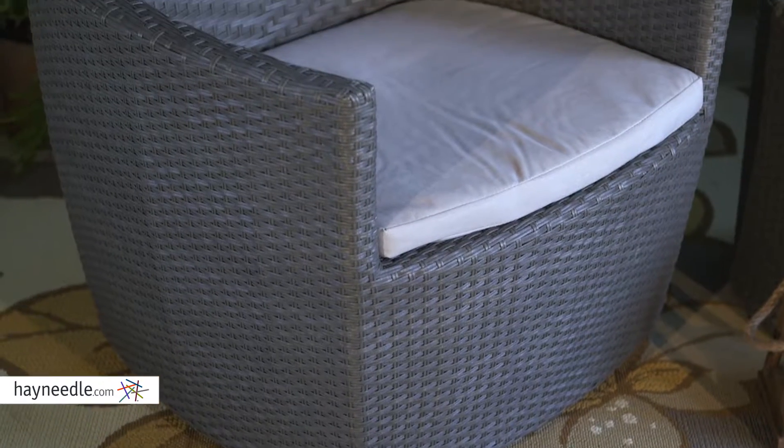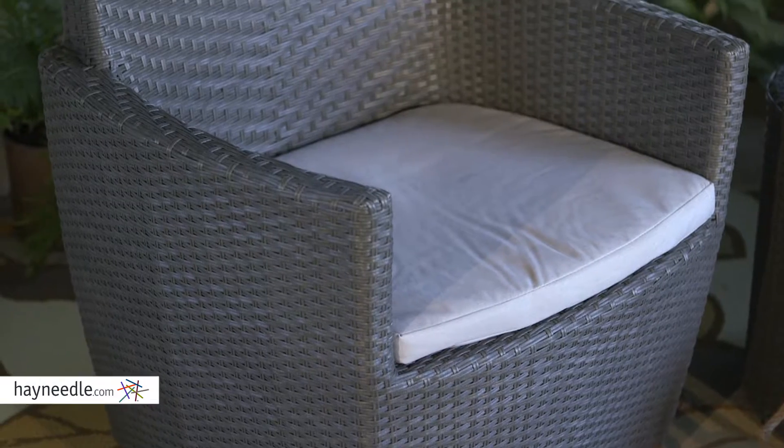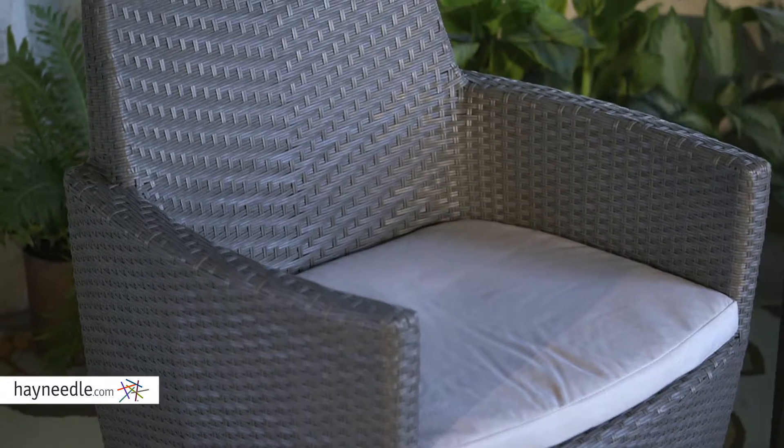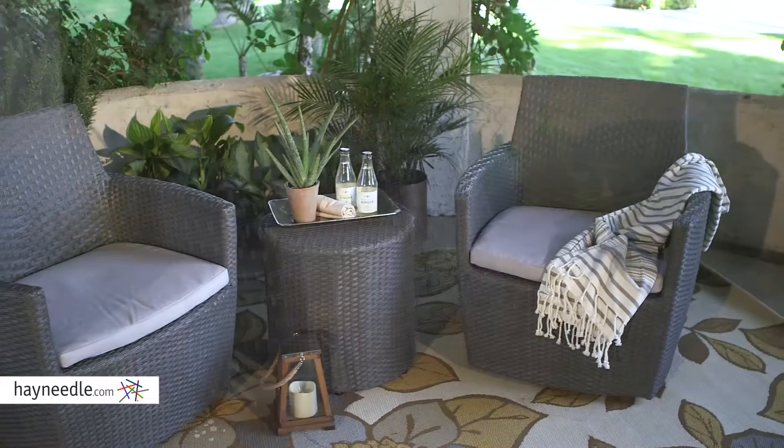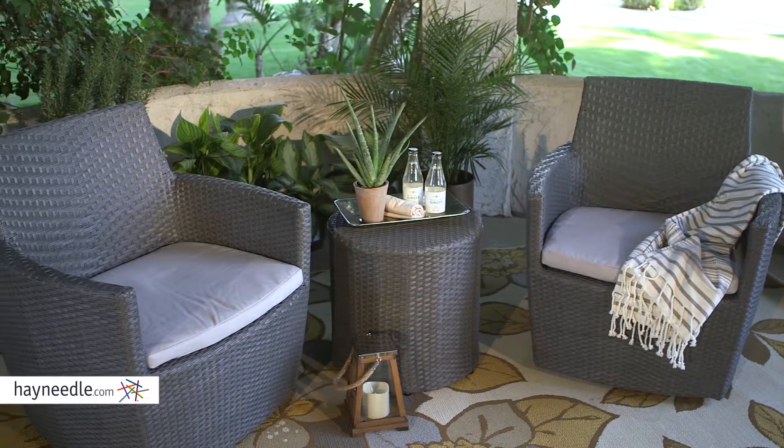This modern set of two chairs and a side table are crafted with a sturdy, rust-resistant metal frame, then covered in an extremely durable and fade-resistant flat-resin wicker. The wicker is ideal for outdoor furniture, as it's weather and fade-proof.